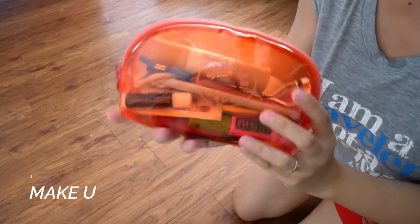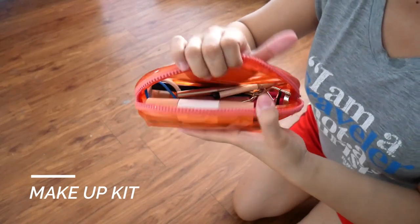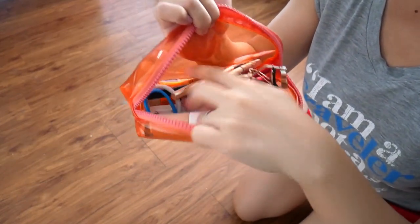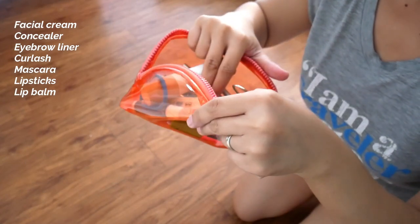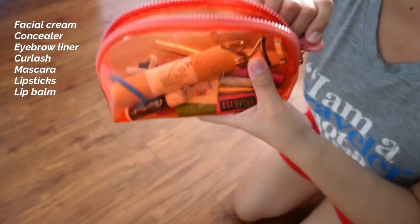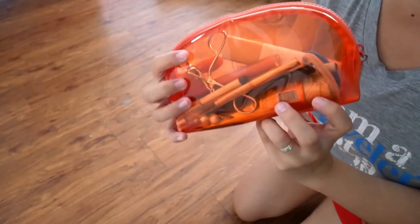Next is my makeup kit. I don't wear a lot of makeup — I don't use foundation or powder. These are just a facial cream, concealer, eyebrow pencil, some chapstick, and mascara. That's all.